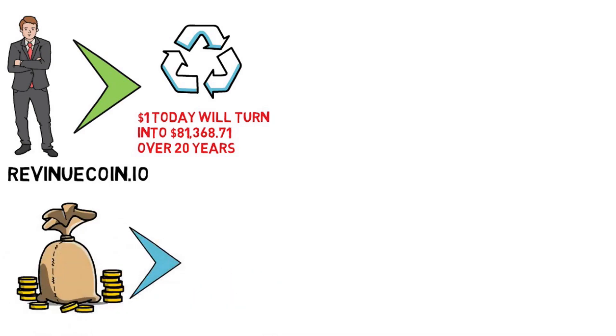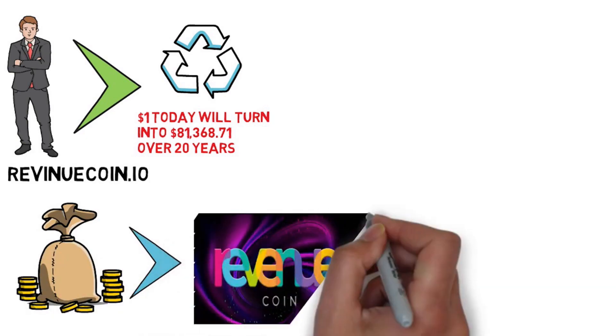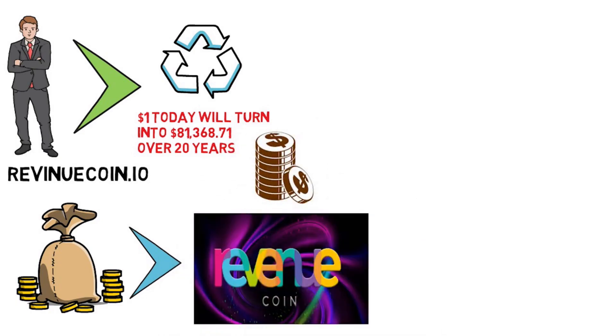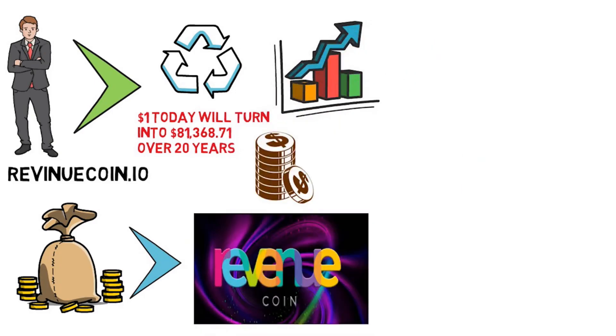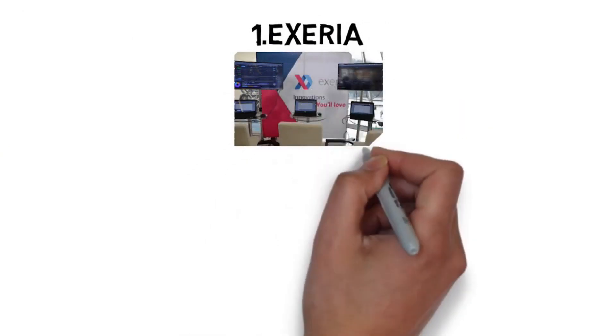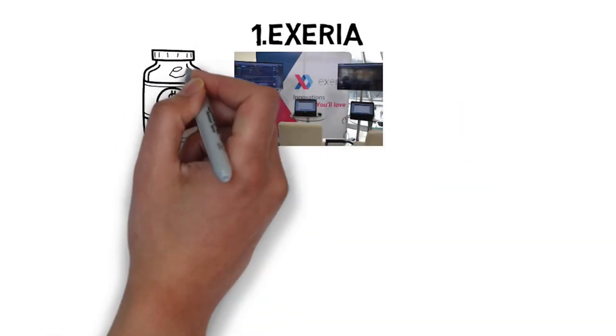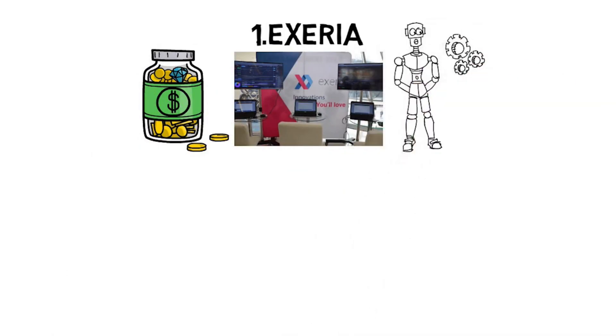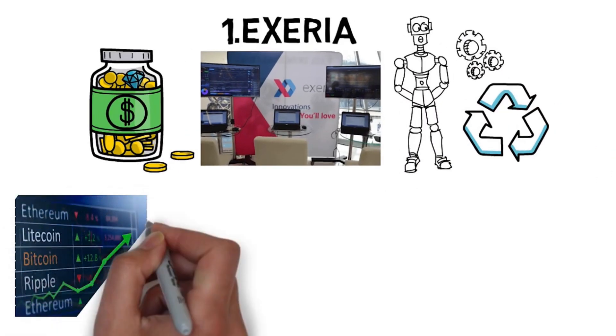Now let me tell you about the companies currently being funded by Revenue Capital, as these portfolio companies' revenues decide the future value of RevCoin. The decision is made by an advisory panel based on the potential of the projects to generate revenue growth. The first company is Axeria — a company that offers automated investment solutions to their clients, with robots that handle trading and investment so that you don't spend time doing it manually.